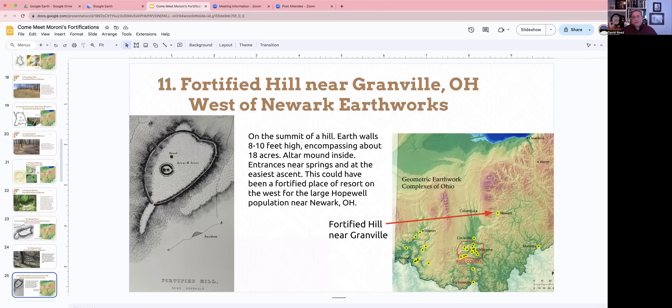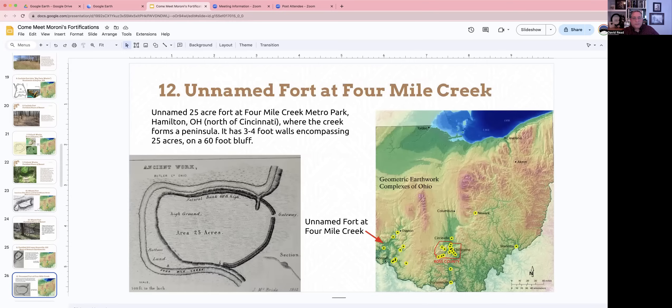Number eleven, Fortified Hill, is near Granville, Ohio, which is west of the Newark earthworks. It's again on a hill with earth walls on the ridges for defensive purposes. The walls were eight to ten feet high, adding to the hill height, and the site encompasses about 18 acres. Entrances are near a spring and positioned for good ascent. This could have been another place of resort for populations of the Hopewell living near those Newark earthworks. There's also a fortification at a location called Four Mile Creek — a large 25-acre fort north of Cincinnati — on a bluff with walls, not quite as high, but on a natural bank making a fort there.